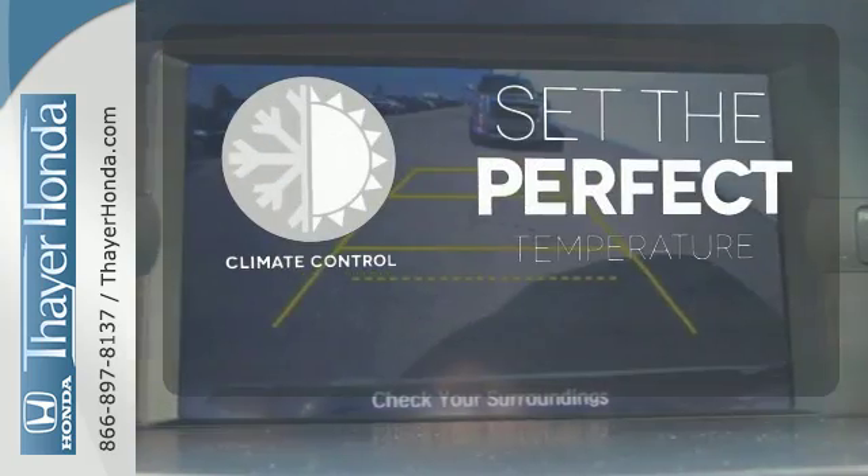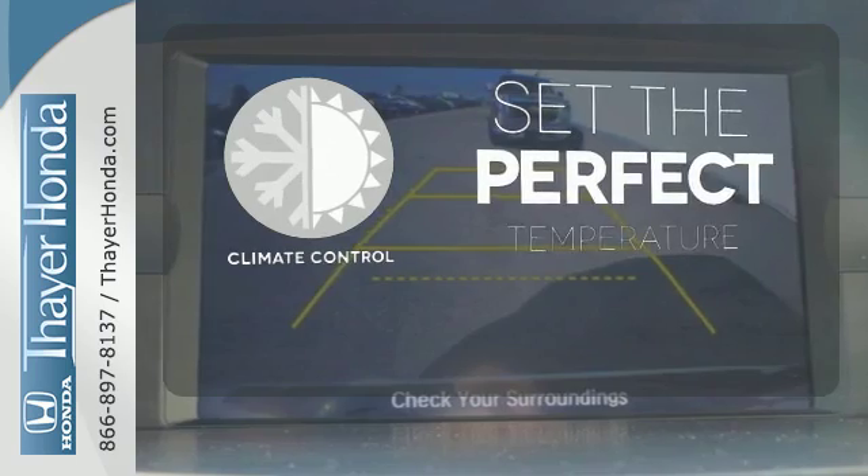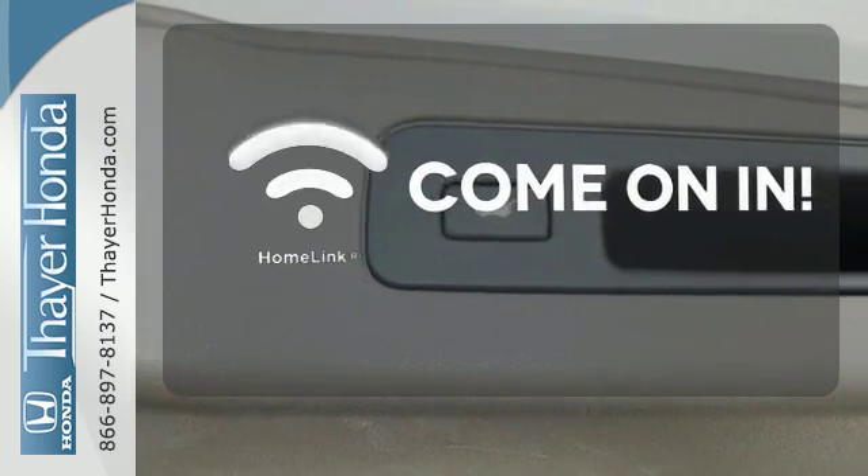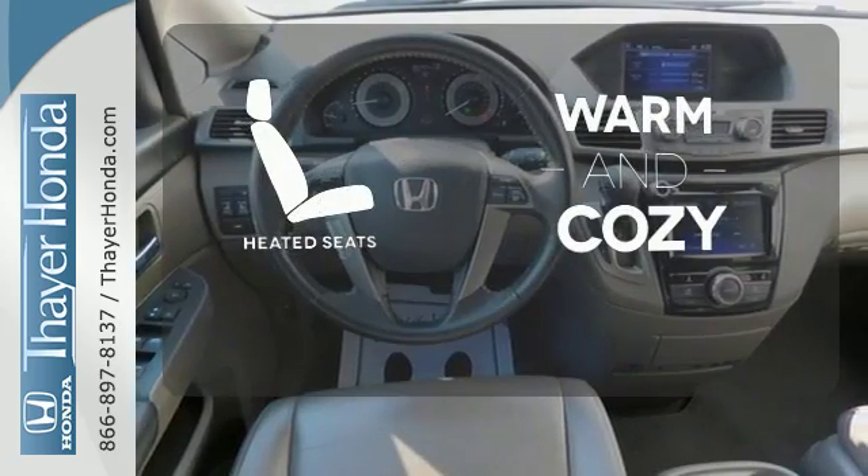The climate control lets you set the temperature exactly where you want it. Doors open and your path is well lit. With Homelink, wrap yourself in the comfort of heated seats.